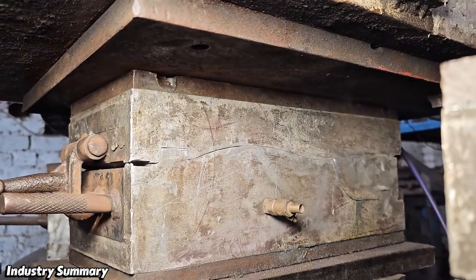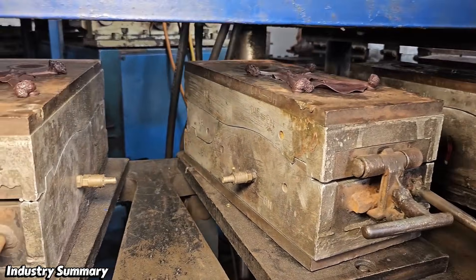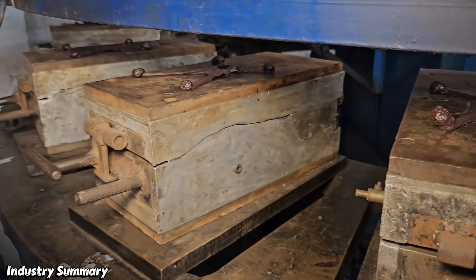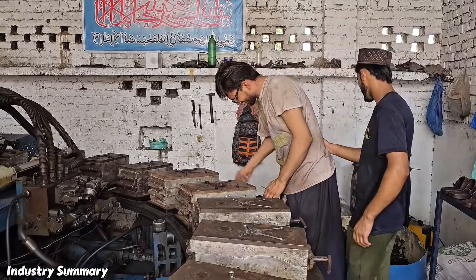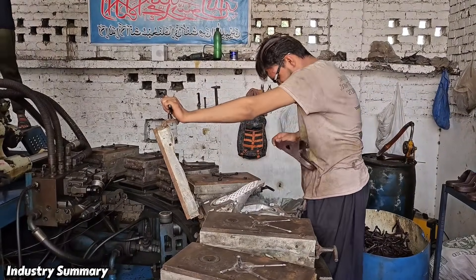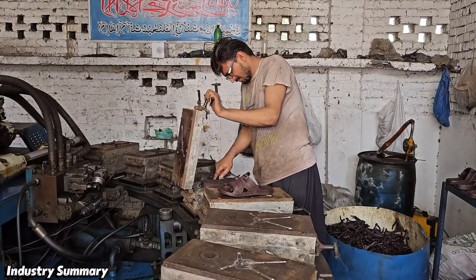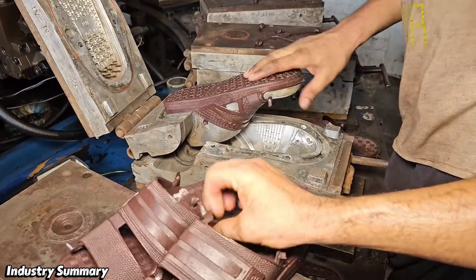Each of these metal molds represents a slipper or form of a different size, into which the material poured into the machine is injected under pressure and high heat. This conveyor belt, emerging from the machine, carries the mold out after injection and drying, allowing the staff to remove the product from the mold.